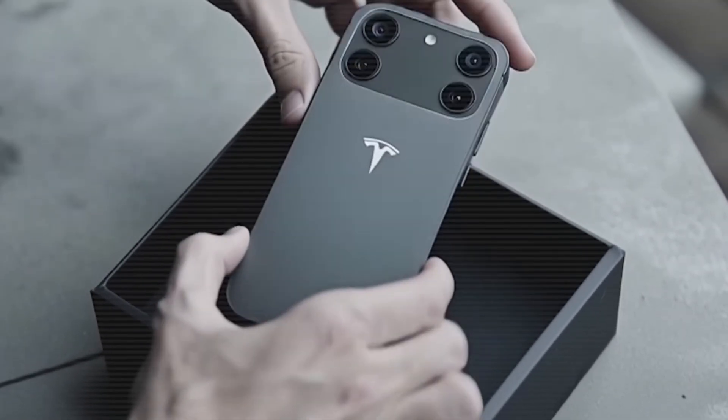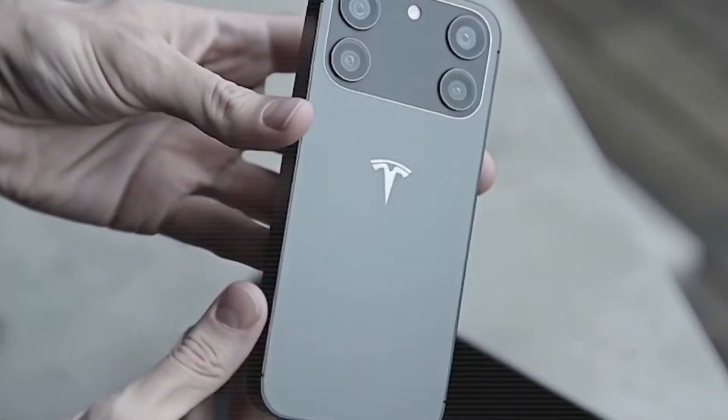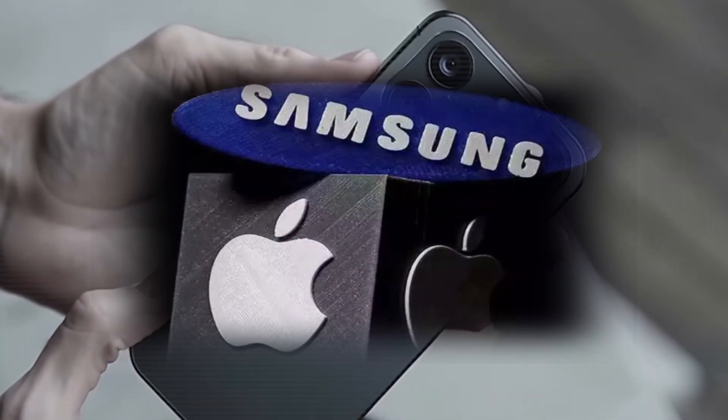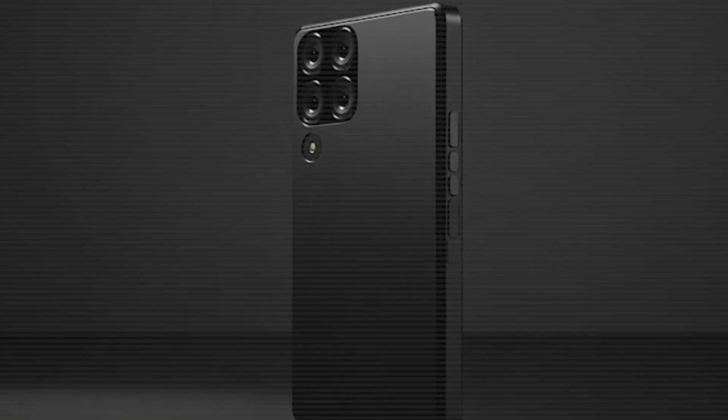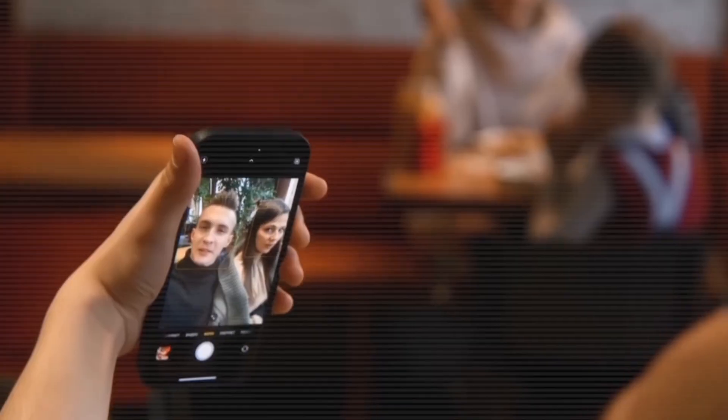The Tesla Pi Phone could redefine smartphones, combining power, performance, photography, and connectivity — a true challenger to Apple and Samsung. So tell me: what's the first feature you'd test out? Breathtaking photos, crystal-clear video calls, or next-level gaming? Drop your thoughts in the comments!